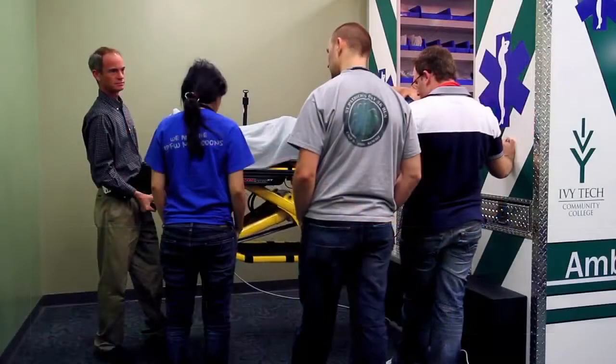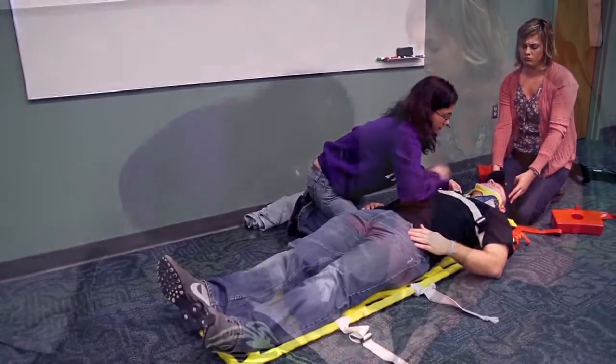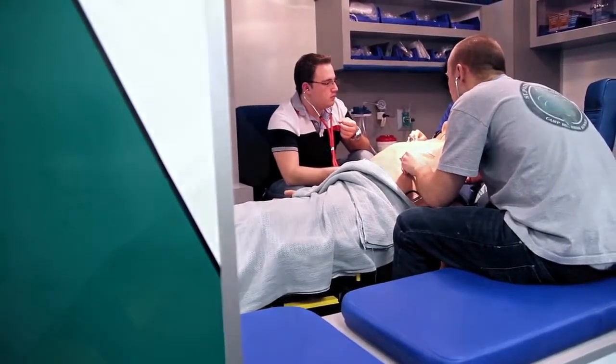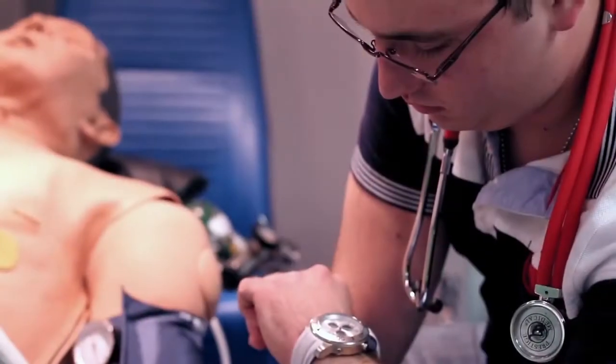The paramedic science program is rather unique. It is the starting and ending point for anyone who wants a career in EMS — from the EMT level all the way up through the paramedic level. I chose to enroll in the paramedic science program at Ivy Tech in order to increase my knowledge and skill basis as an emergency medical technician, and I chose Ivy Tech because they truly offer working adults a flexible schedule to fit in all the classes and clinicals.